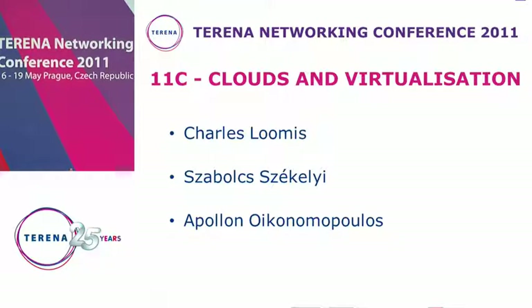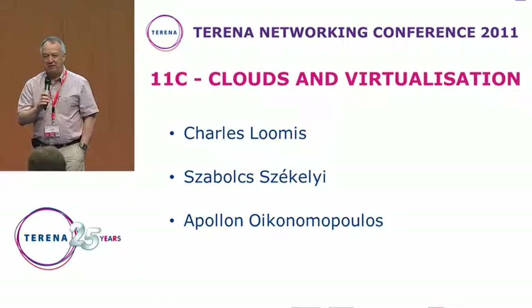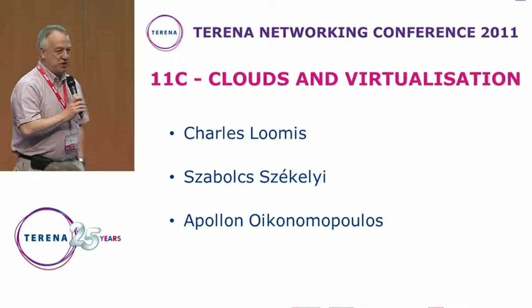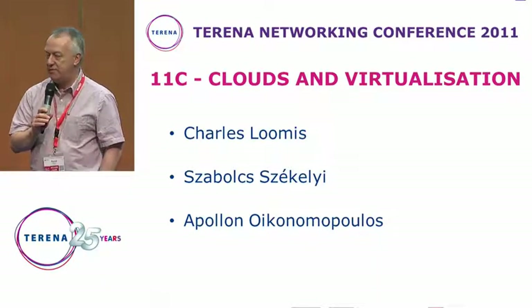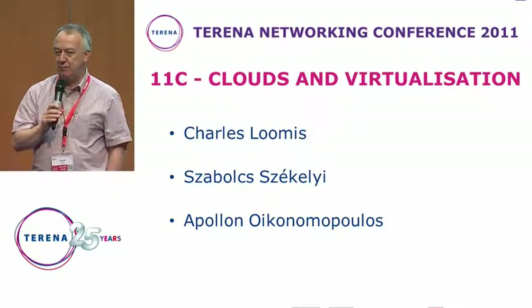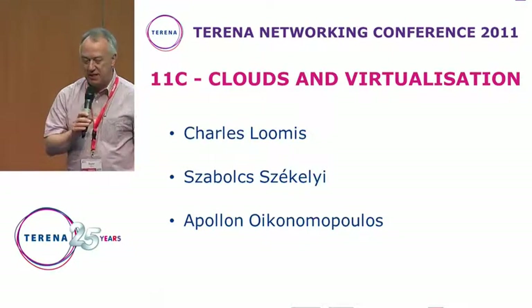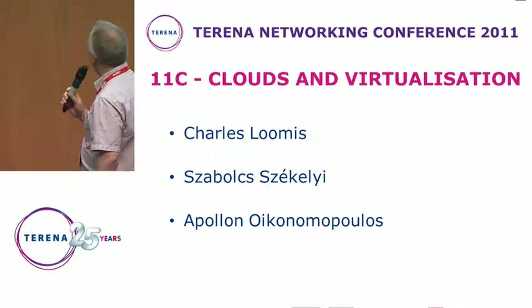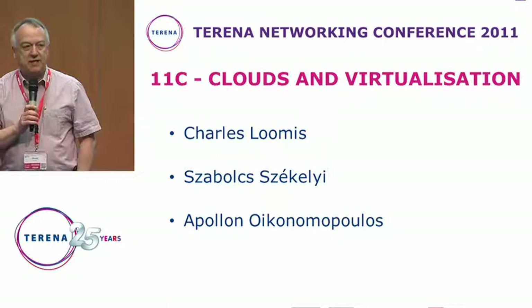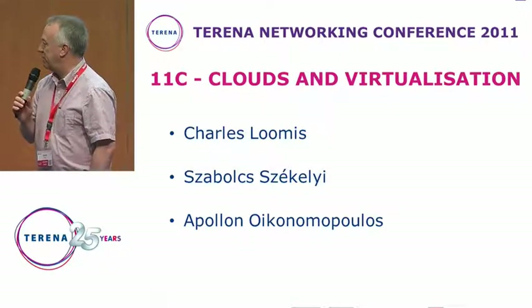Good morning, ladies and gentlemen. I think we should get started, seeing as it's 9 o'clock. I congratulate you all for getting here at this early time after last night's fun evening. We've got a very interesting session here — session 11C on clouds and virtualization. These are two very important topics that many Terena community members are thinking about. The first speaker is Charles Loomis, project leader of the StratusLab project.